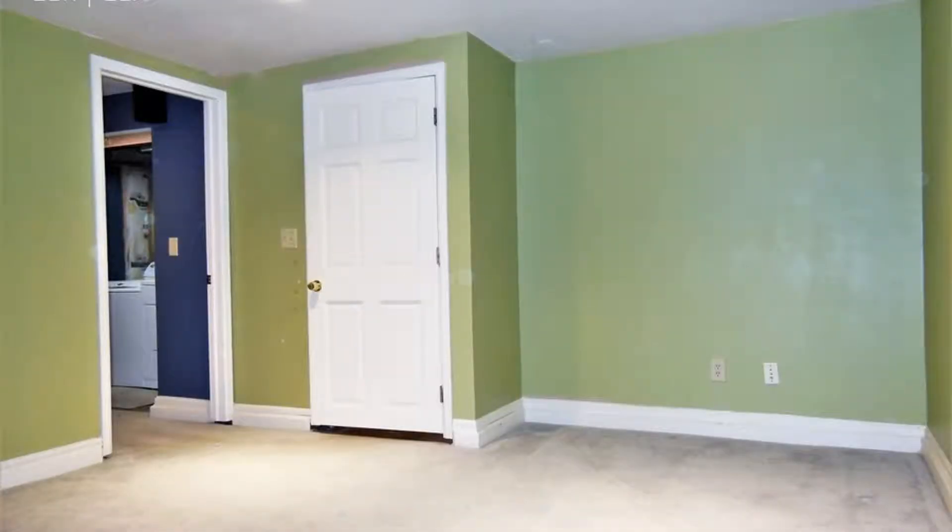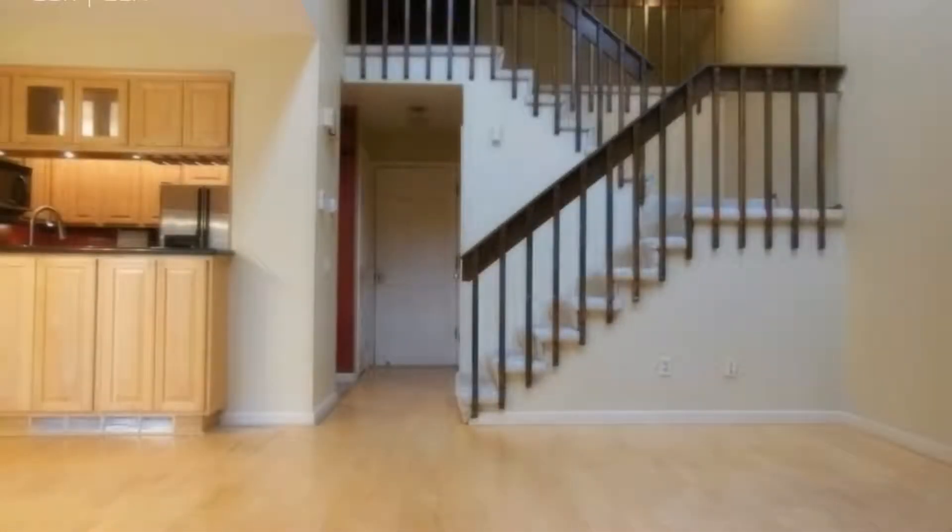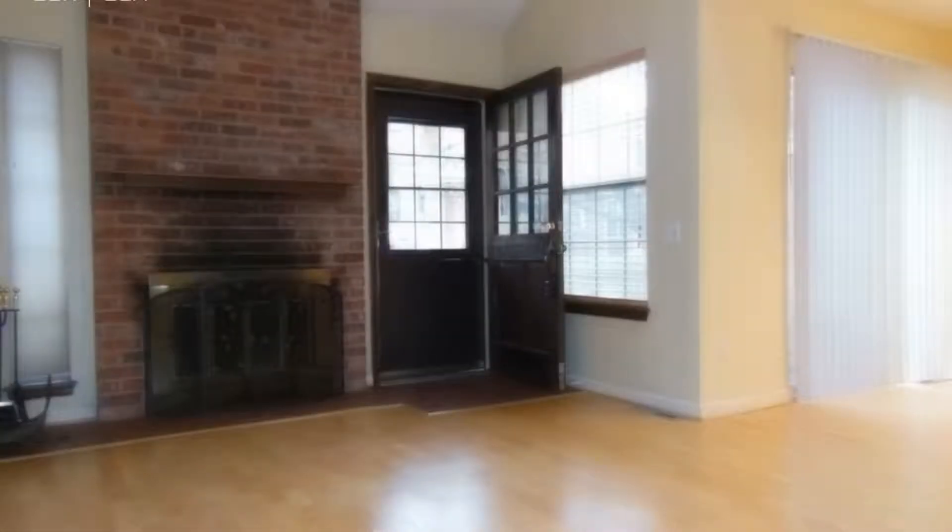If you haven't found your dream home yet, look no further than this property. This fabulous two-bedroom, two-and-a-half-bathroom home located in Aurora could just be it. As you enter, you will be greeted by the open living room with marvelous hardwood floors, high ceilings, and a lovely brick-faced fireplace.